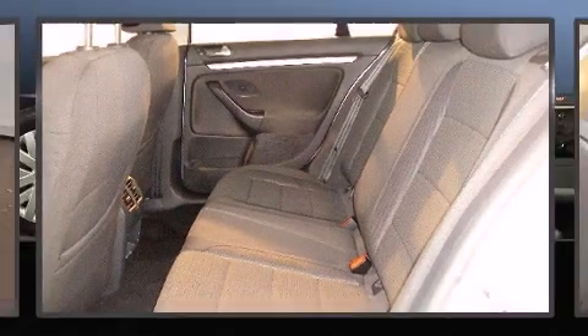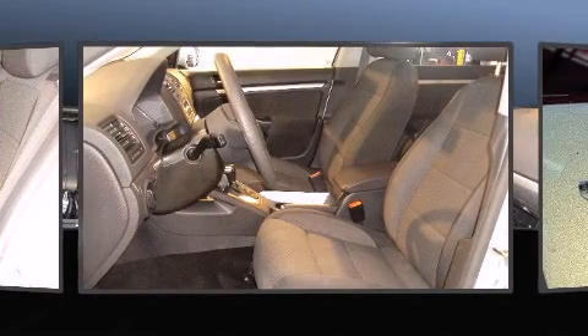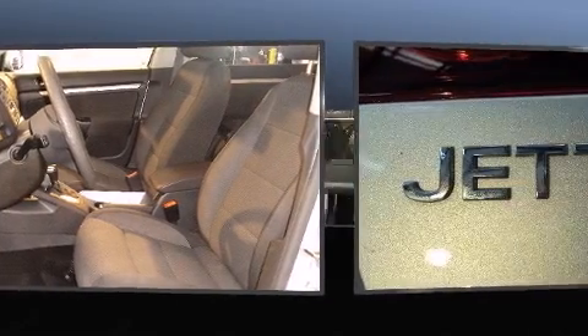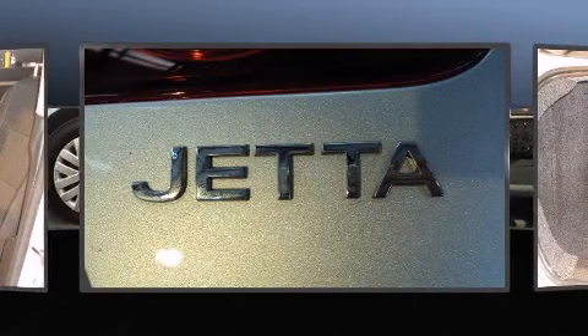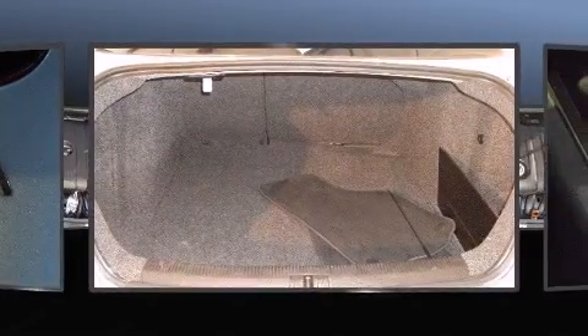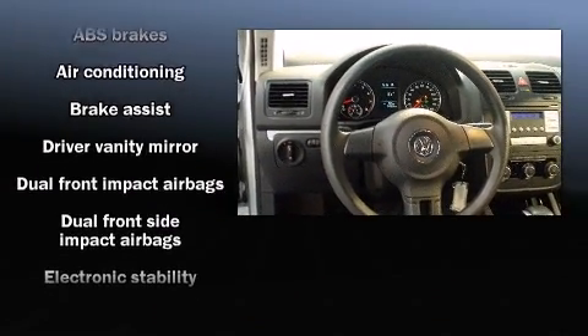Volkswagen prioritized comfort and style by including variably intermittent wipers, heated seats, turn signal indicator mirrors, remote keyless entry, and power windows. Premium sound drives eight speakers, providing you and your passengers a sensational audio experience.